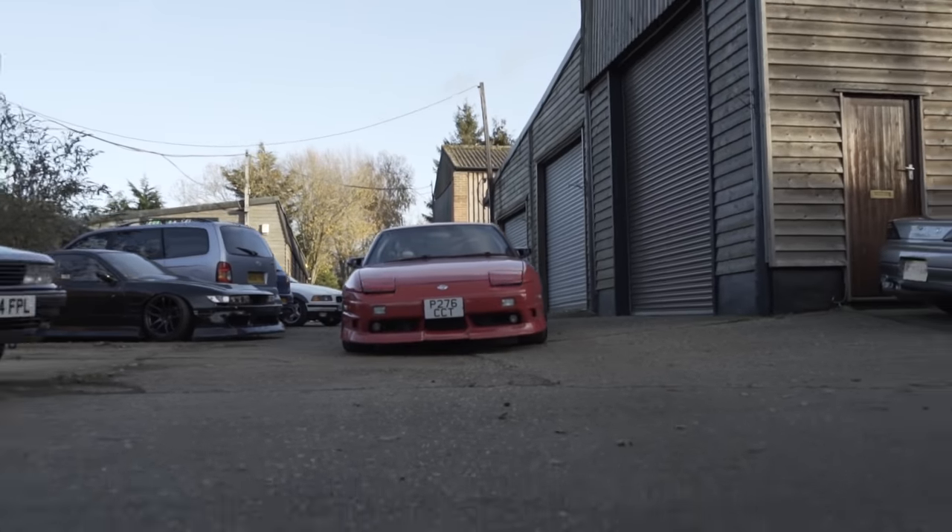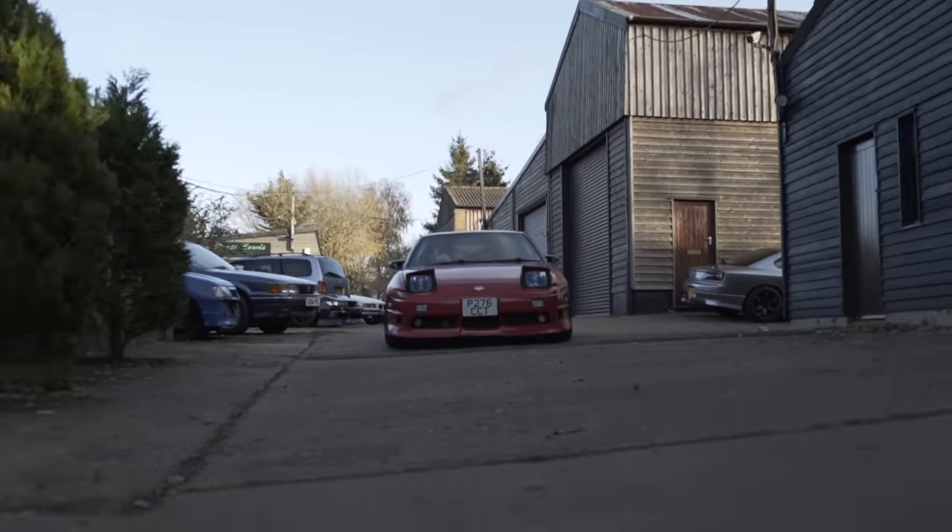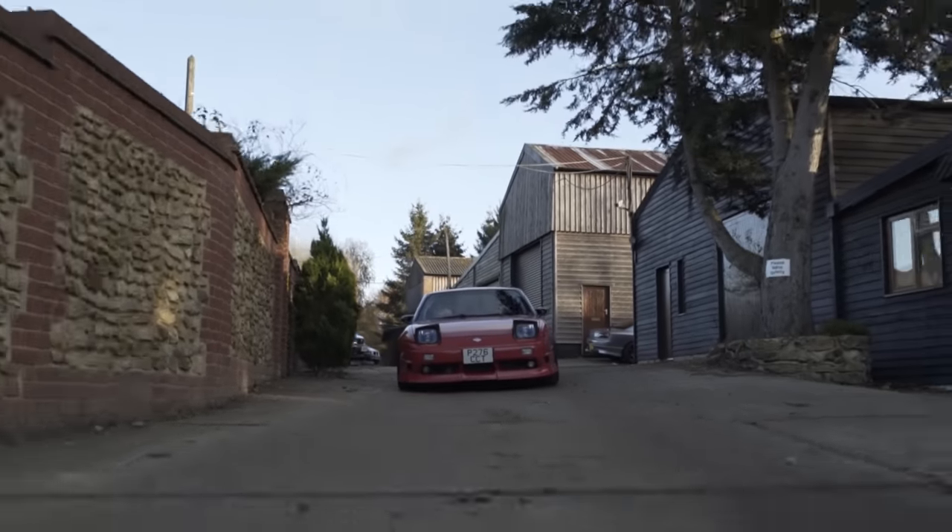Brakes-wise, you've got R33 GTS calipers front and rear. What about differential, LSD? It's got a Nismo two-way. Fancy. Posh. Have you done many skids in it? Not really. It kind of skids itself when you put your foot down.